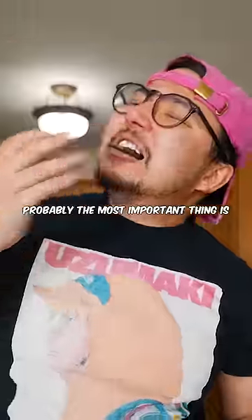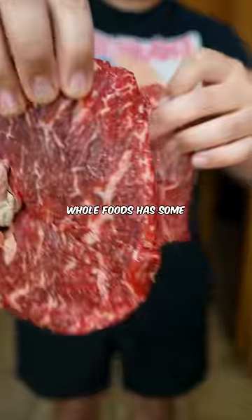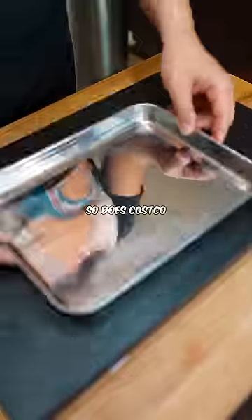Here's why steaks are better in restaurants. Probably the most important thing is getting good quality meat. If you have a butcher in town, that's epic, but if you don't, Whole Foods has some pretty great quality stuff. So does Costco.